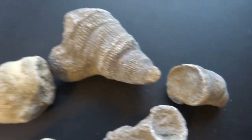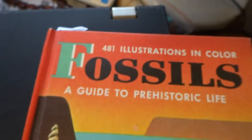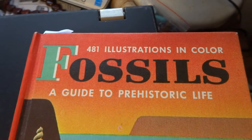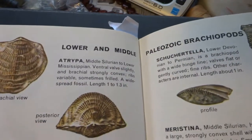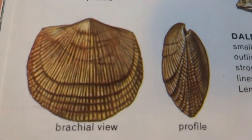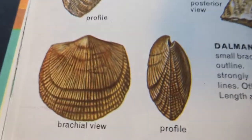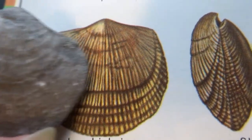I have a book here on fossils called 'Illustrations in Color: Fossils, A Guide to Prehistoric Life.' It's for kids but it's very helpful. It shows lower and middle Paleozoic brachiopods, and I think that's this one here — seems to be one that I have today.